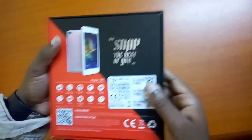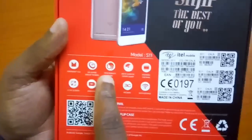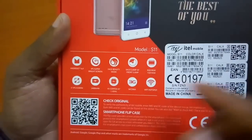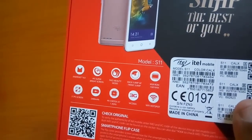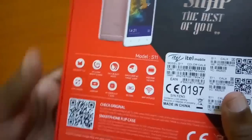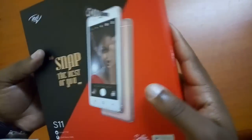The box looks so beautiful as you can see. From the box you can see it comes with Android 6.0, IPS screen, face beauty mode — I think there are five of these. Then you get a 5MP back and front camera, 1GB of RAM with 8GB of ROM — that's like the memory where you can put your data and stuff. Then you also get a 5-inch screen, 2400mAh battery, a 1.3GHz processor, 3G, and Wi-Fi hotspot. So quickly let's go and see what is in the box.